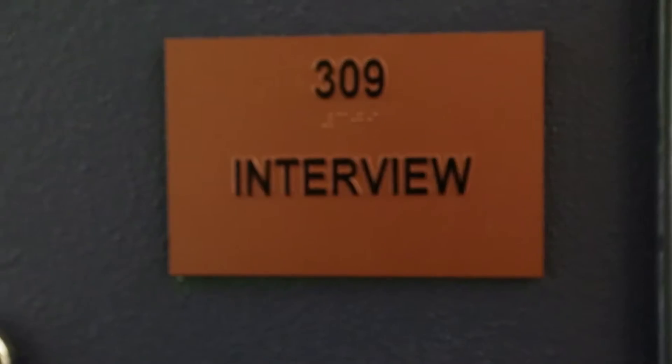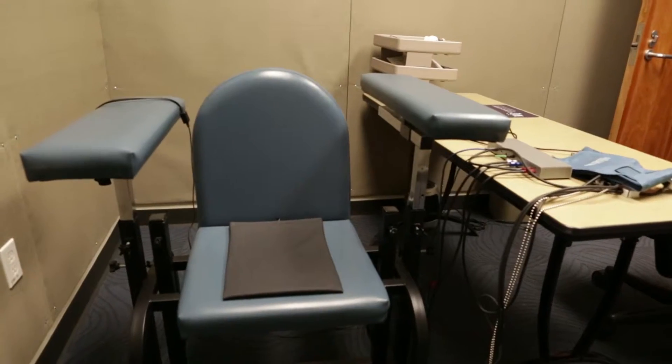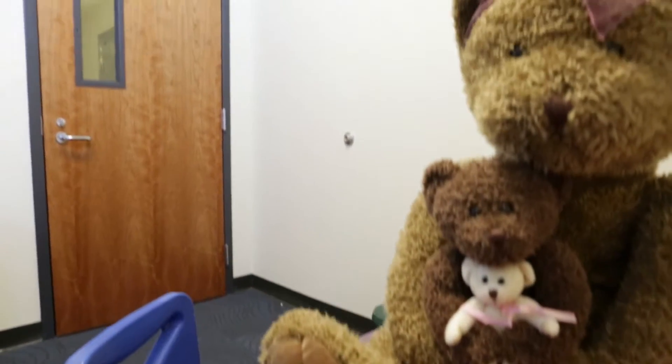We have six interview rooms for the Bend Police Department. We have one patrol interview room and we have two primary detective interview rooms. We also have a polygraph room and a soft interview room for child interviews, things like that.